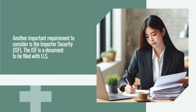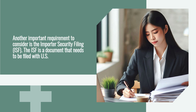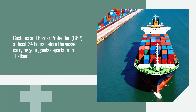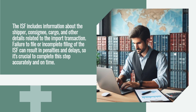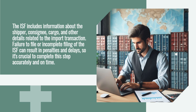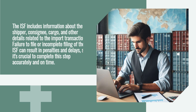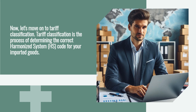Another important requirement is the Importer Security Filing (ISF). The ISF is a document that needs to be filed with US Customs and Border Protection (CBP) at least 24 hours before the vessel carrying your goods departs from Thailand. The ISF includes information about the shipper, consignee, cargo, and other details related to the import transaction. Failure to file, or incomplete filing, can result in penalties and delays, so it's crucial to complete this step accurately and on time.